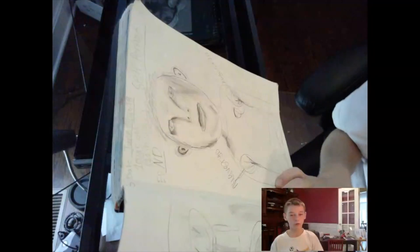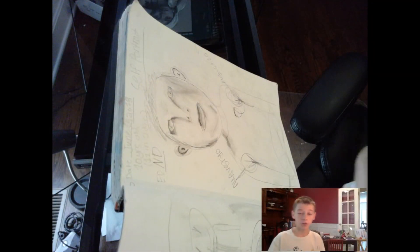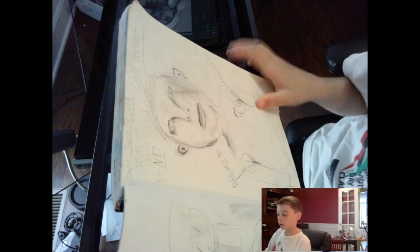Oh hey, didn't see you there! What's up guys, welcome back to my channel. My name is Beck Monk — you can call me Beck Monk — and today we're doing a sketchbook tour because I just happened to finish my sketchbook. So this is the first page of my sketchbook over here.